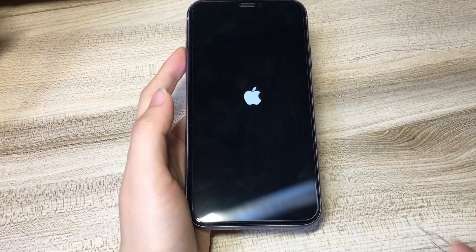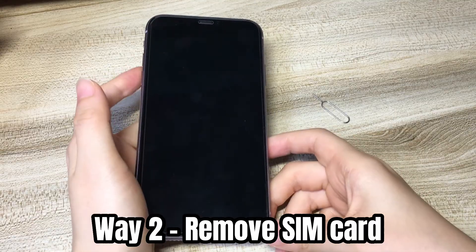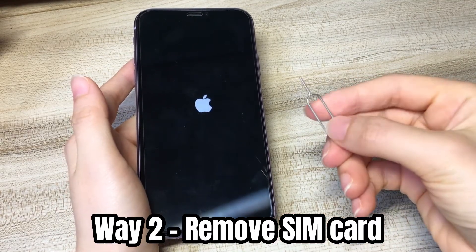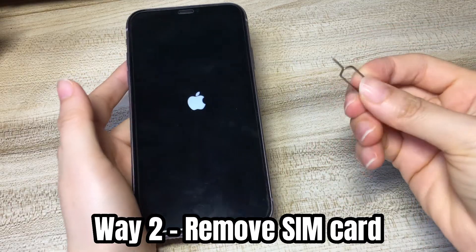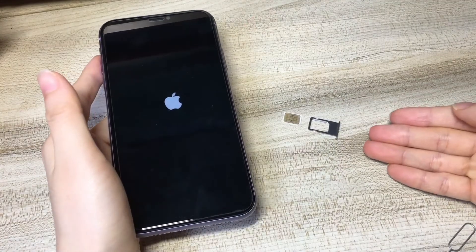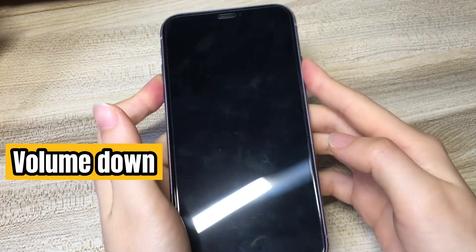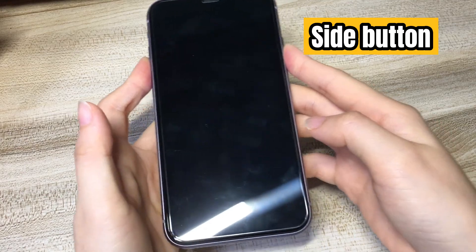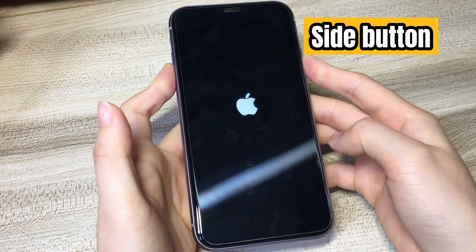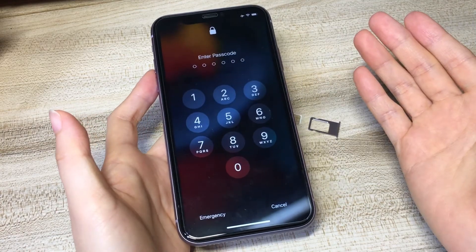If your iPhone XR still keeps getting stuck in the restarting loop and won't turn on even after a force restart, try removing your SIM card if it's inserted. Get a SIM card remover or a U-tip, find the SIM hole and insert it, take out the SIM card, and then do a force restart. Press the volume up button, the volume down button, and the side button, keeping it held until you see the Apple logo appear again. This could help fix the reboot loop error. If not, move to the next method.